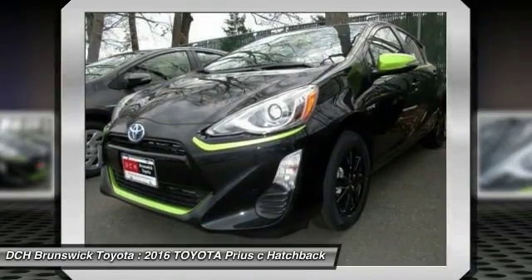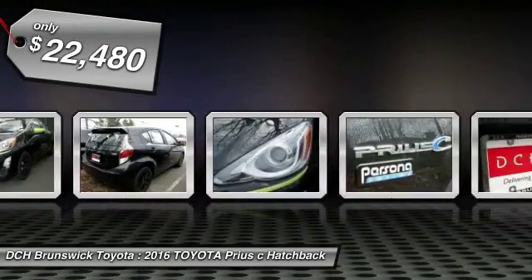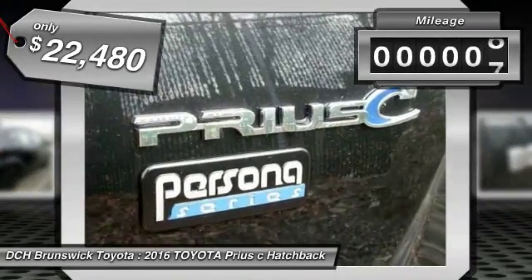One reason for its EPA estimated combined 50 mile per gallon rating, and is priced below $25,000. This vehicle has less than 100 miles.